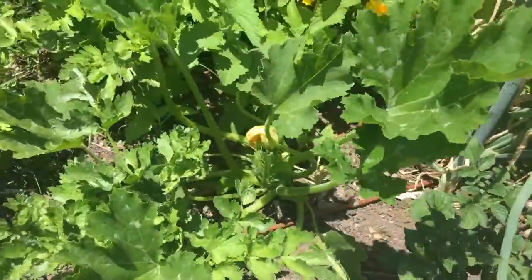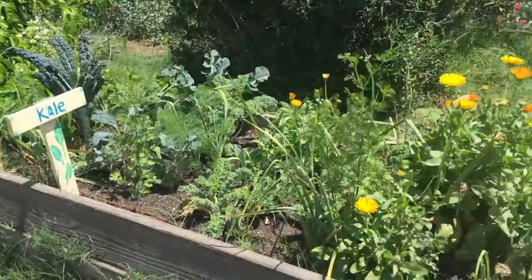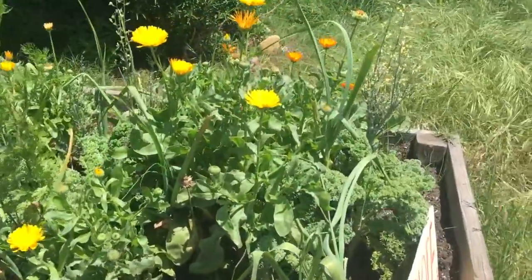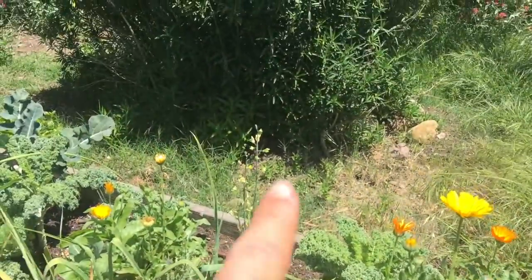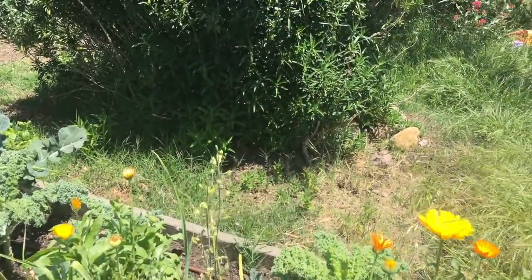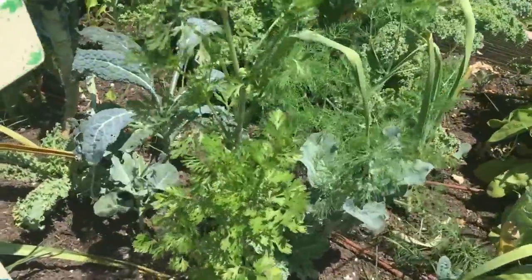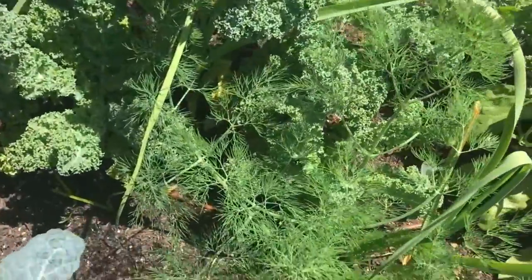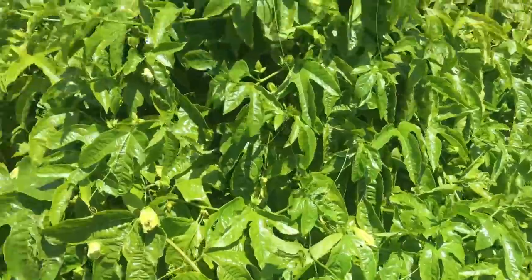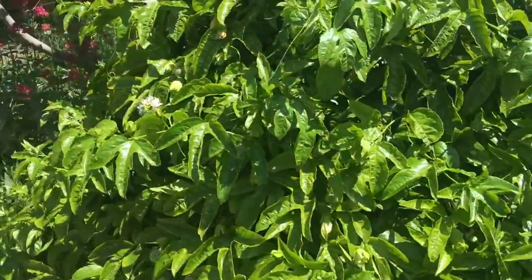There's also a squash plant right here. Over on this side we have some kale and these are calendula. There's a baby bunny right there — I don't know if you can see it, it is so cute! Here we have some cilantro looking good, and there's also a bit of dill in here.